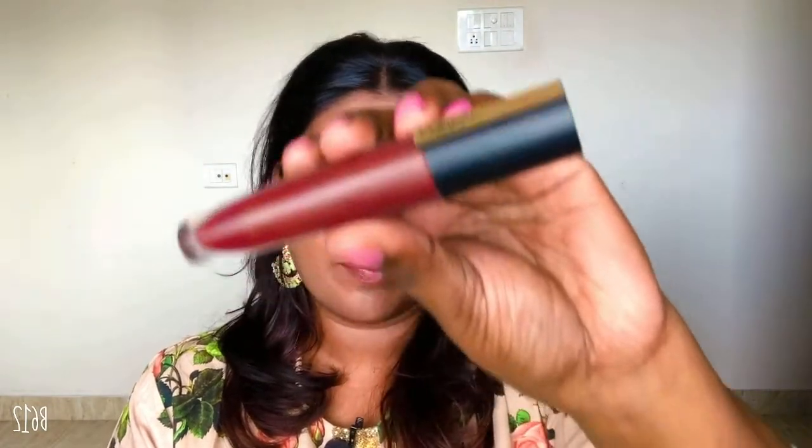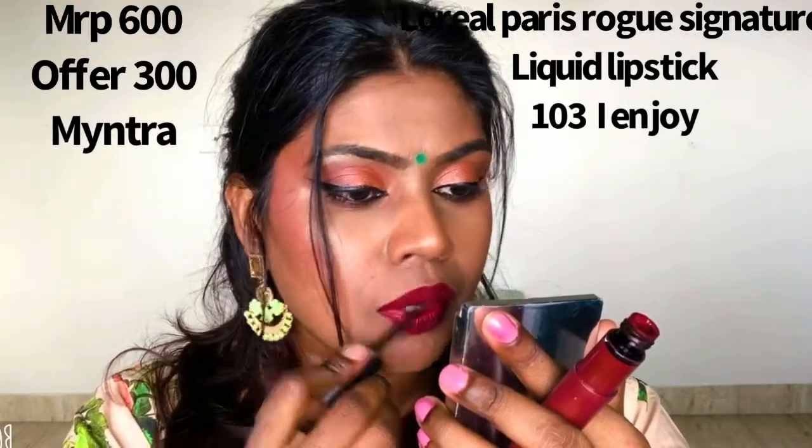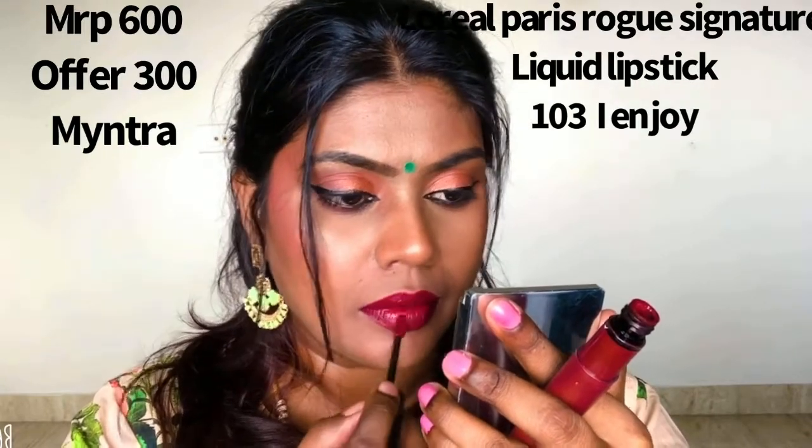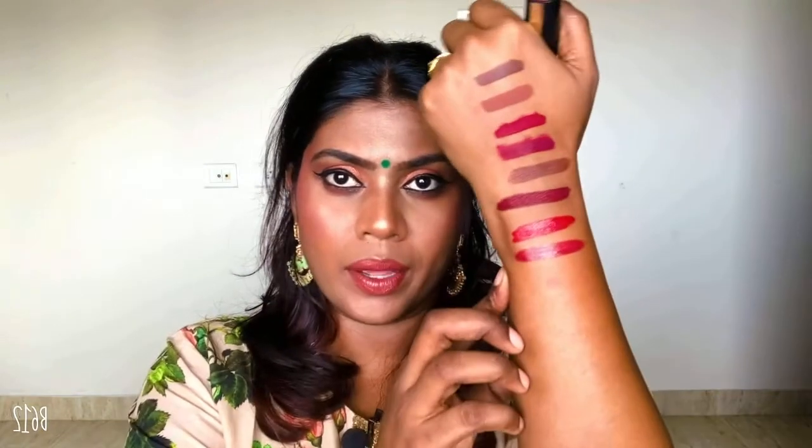The next one is the L'Oreal Paris Rock Signature Matte Liquid Lipstick, and this is how the packaging looks. This is in shade 103 'I Enjoy' — again a very nice reddish-undertone maroon color. This is a super duper product: very lightweight, dries up quickly, and stays for a really long time. I think this was my top favorite before I discovered the others. I just love this product — you need something like this for long wear — especially this color on my skin tone.